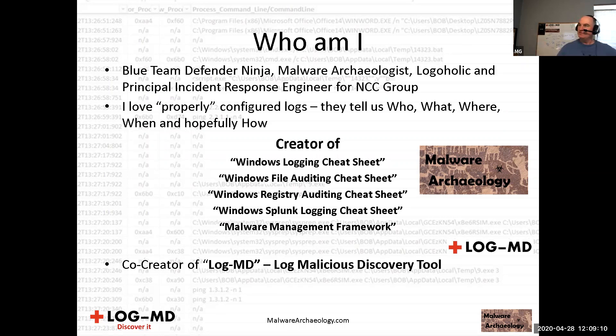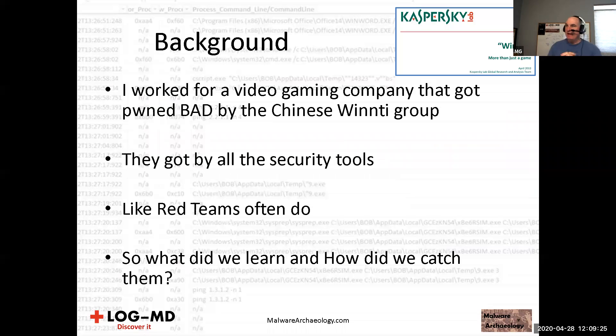I work for NCC Group and I love properly configured logs so they tell us who, what, where, when, and hopefully how an attack occurred. Some background: I used to work for a video game company that got badly pwned by the Chinese group WhenNTI. Kaspersky and NTI did a report — 'More Than Just a Game' — if you want to read about the background of that timeframe attack.